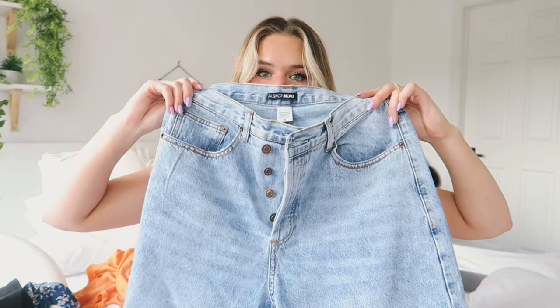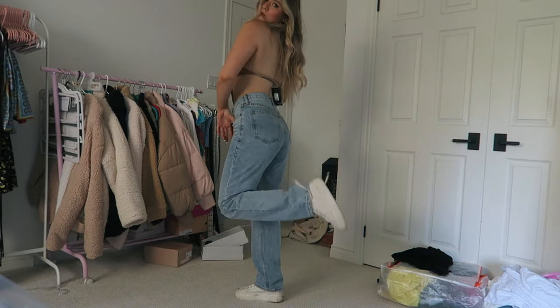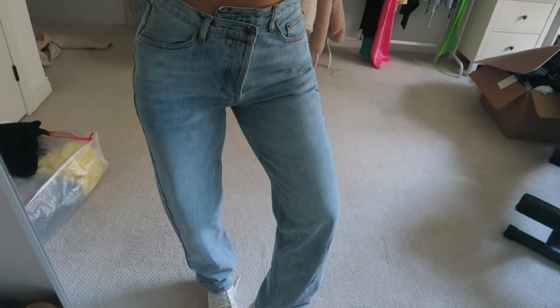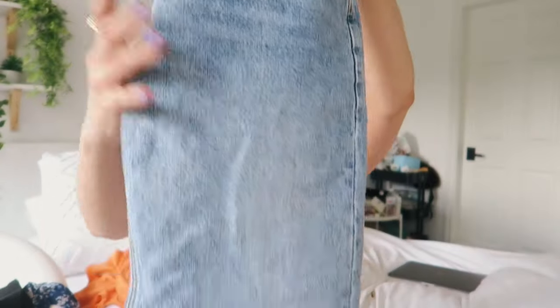I picked up these crisscross jeans. I got these in a size 5 because they run big. They're just the basic crisscross jean, and I love Fashion Nova jeans because they fit my body very nicely. They're super comfy as well.